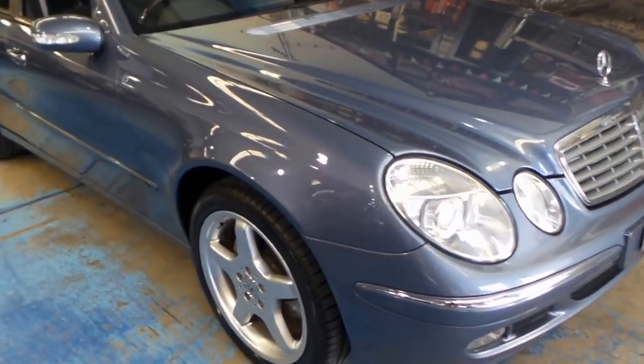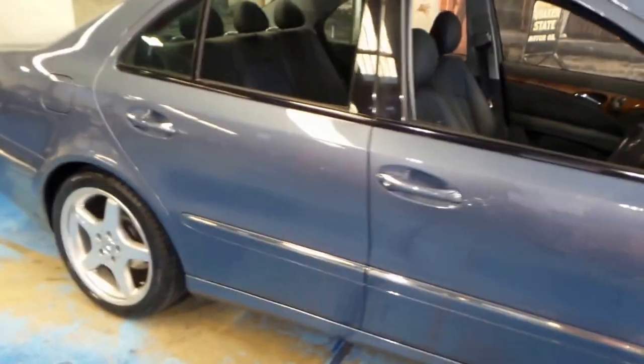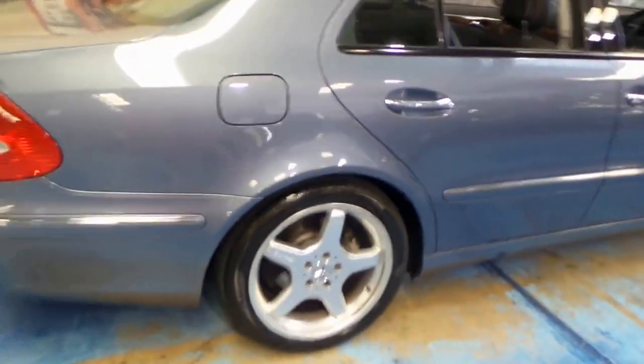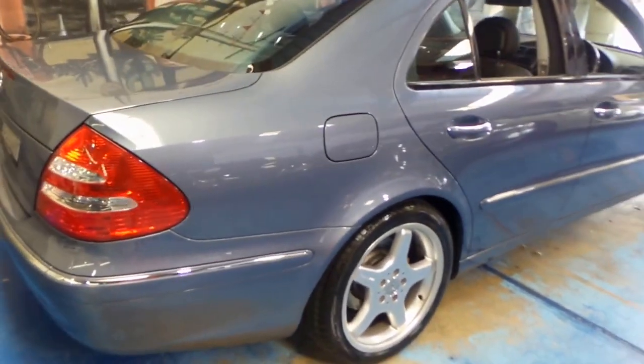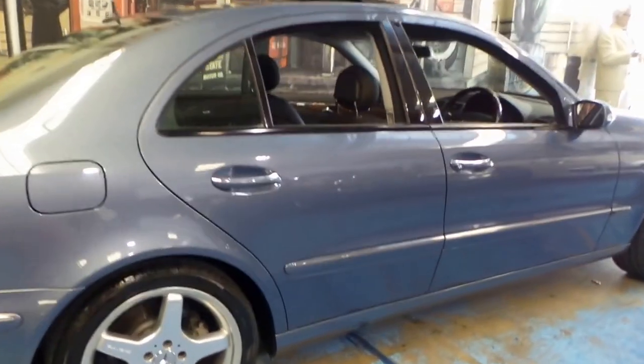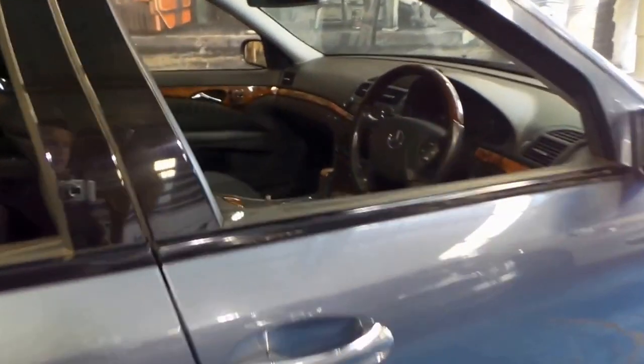Welcome to the Old Timer Centre. We've got another W211 Mercedes-Benz E500. This car is in particularly good condition. It's blue in colour with black leather interior and it's got a number of options, including these beautiful AMG wheels which suit the car perfectly.